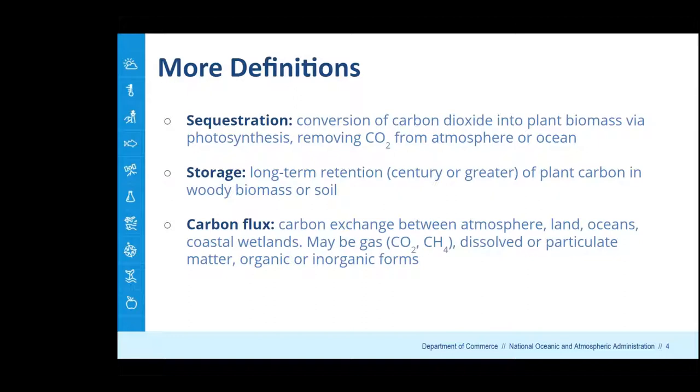Carbon flux refers to the exchange of carbon between the atmosphere, land, the oceans, and these coastal wetland systems. This exchange occurs in a variety of forms — it can be gaseous (CO2 or methane), or dissolved and particulate, and both organic and inorganic. Tracking all of this is a real challenge: you have to track exchanges with the atmosphere, changes in tidal waters flooding these habitats, and distinguish between organic and inorganic forms in the sediments. We continue to improve our understanding to properly account for net removal of CO2 from the atmosphere.